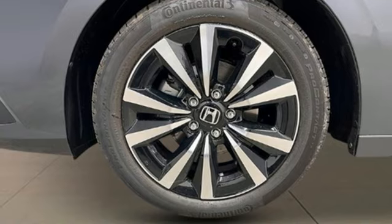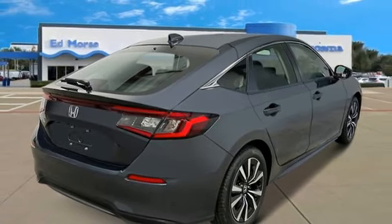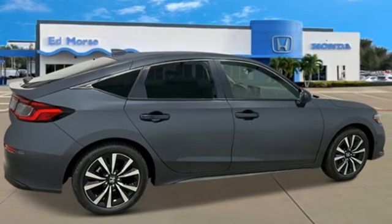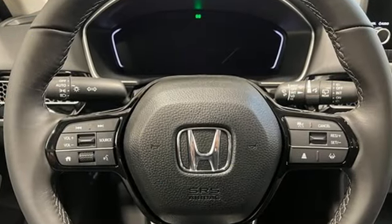Dual zone climate control, intercooled turbo inline 4-cylinder engine, express open and closed sliding and tilting sunroof, gas pressurized shocks, and LED low and high beam headlights.